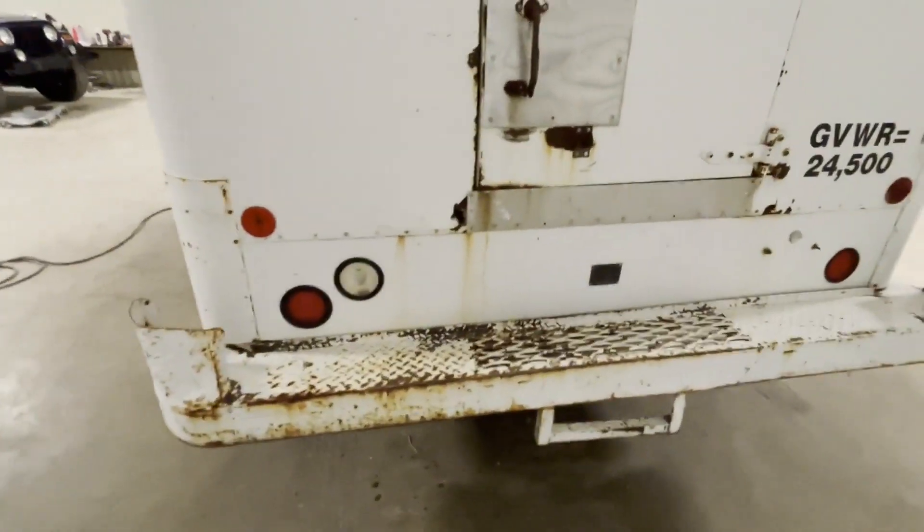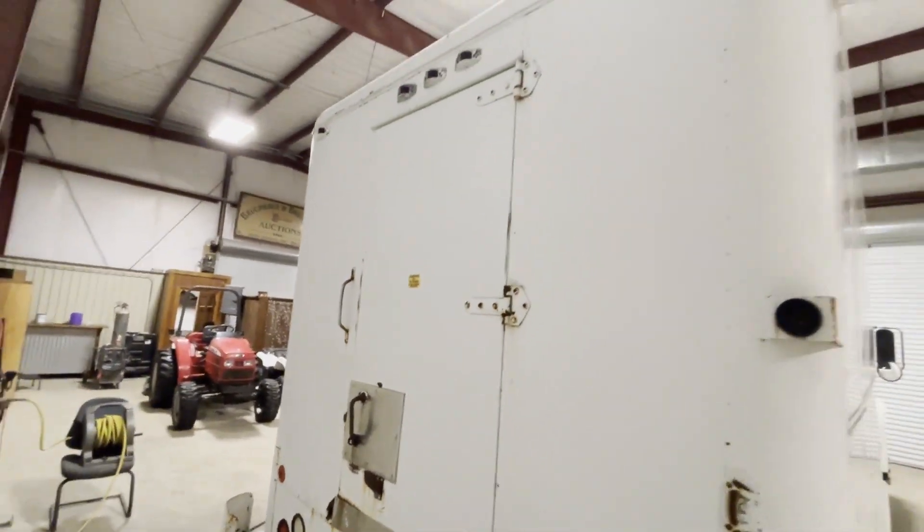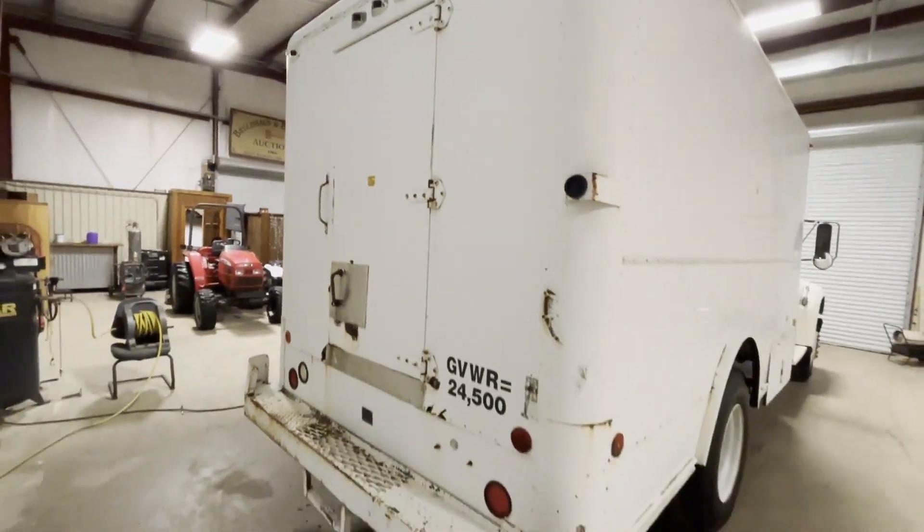On auction, you're going to find this 1995 Ford F800 refrigerated box truck coming to Southwest Louisiana. Auction time — come take a walk. Thank you.